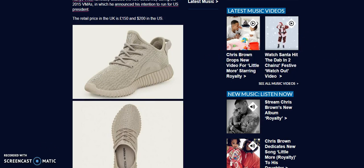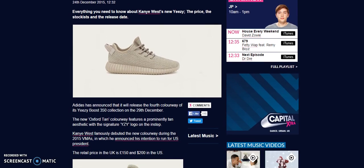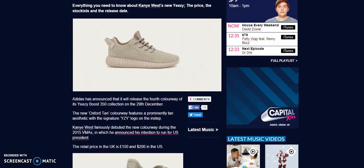Yo, what's good YouTube, this is Rob Dollar back with another video. Today I will be giving you release information on the Yeezy 350 Boost Oxford 10. Before I get into this video make sure you guys hit that thumbs up. If you guys are new to my channel, make sure you subscribe. The Oxford 10 is set to release on December 29th.